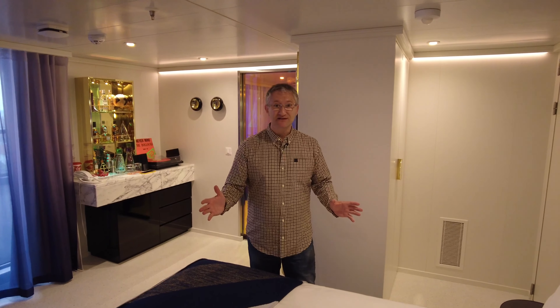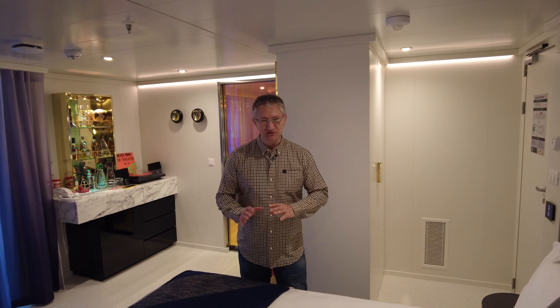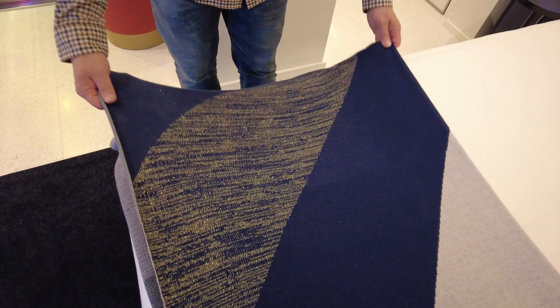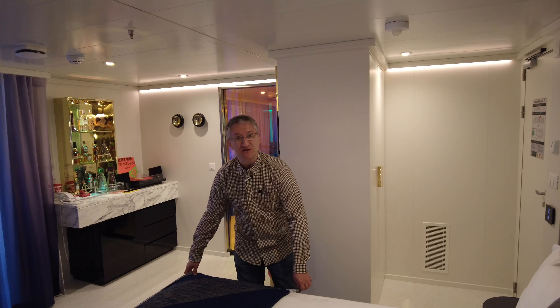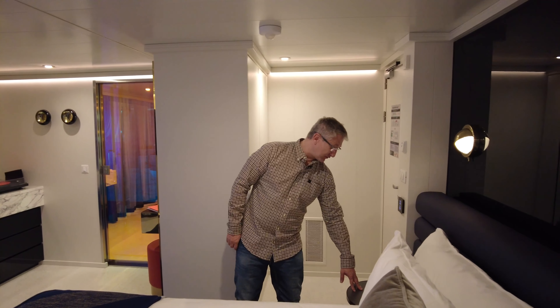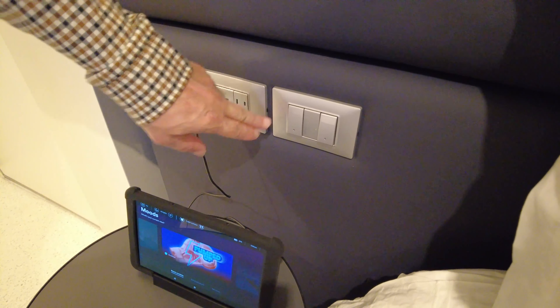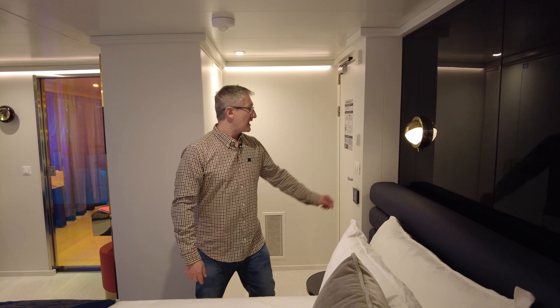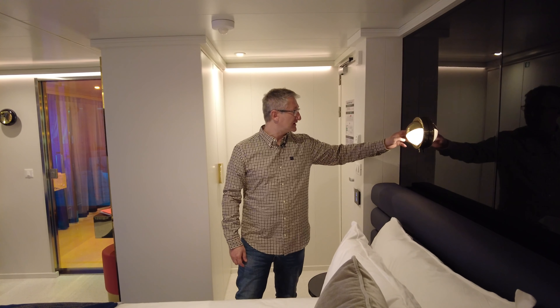It's a king-size bed and the actual bedding, the fabrics, are really luxurious — super soft and silky. I really like this throw, it's beautiful, and it's freshly laundered each time. Either side of the bed you've got a small bedside table with light switches on both sides that control all the lights, and you've got these nice reading lights — they're quite funky.